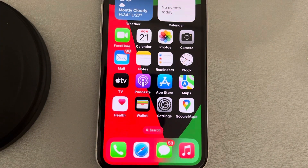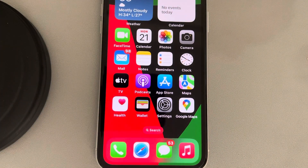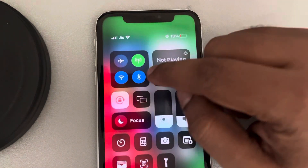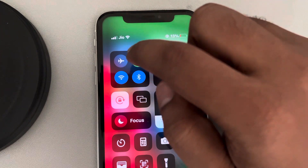If your iPhone is stuck in SOS mode, an emergency mode, here is the easy fix: just turn on and enable airplane mode on your phone.